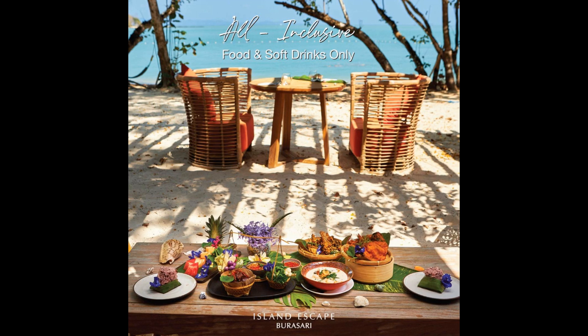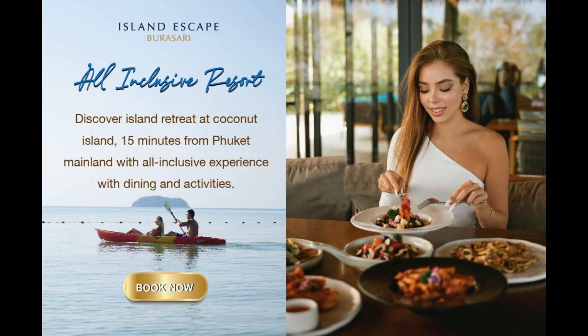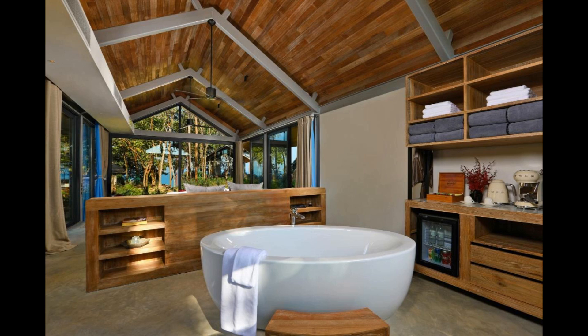At Island Escape Burasari, rooms have bed linen and towels. Guests can enjoy a buffet breakfast. The property also has a playground. Thalang Museum is five miles from the resort, while Chinpracha House is five miles from the property. The nearest airport is Phuket International Airport, 16 miles from Island Escape Burasari. Couples particularly like the location, rating it 8.2 for a two-person trip.